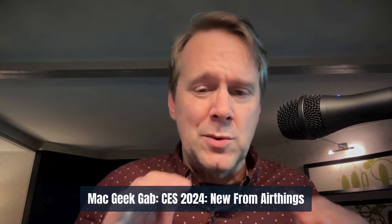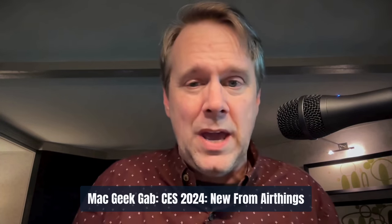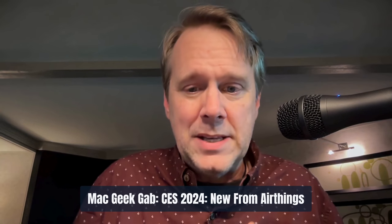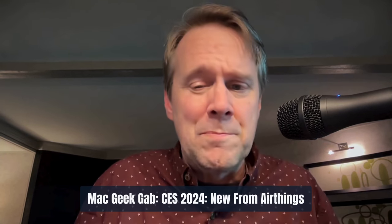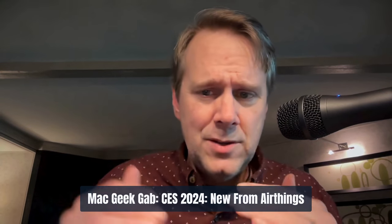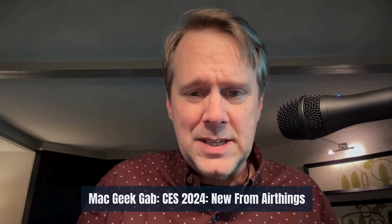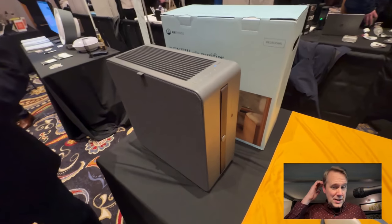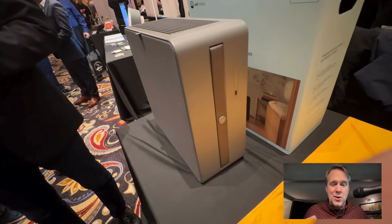The first is the Renew Air Purifier, and the second is another sensor called the Wave Enhance. The Renew Air Purifier is awesome — it's built for bedrooms, very quiet. It has an auto mode where it can sense and do what it needs to do. It's got a PM2.5 sensor, cleans when it needs it, and has four-stage filtering including HEPA and active charcoal.